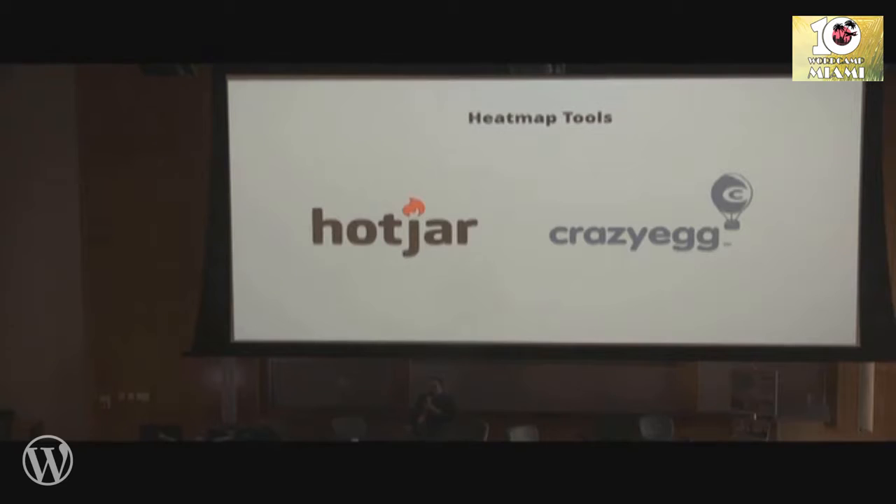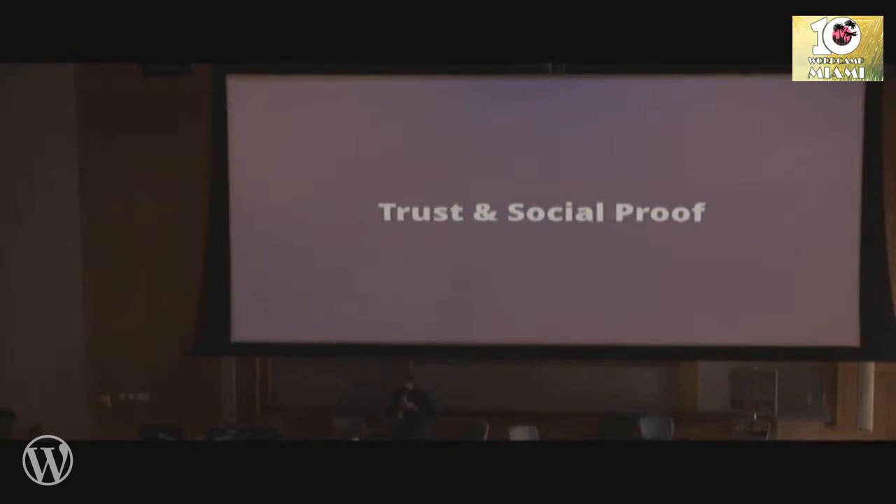Look at the heat map of that page — see what users are actually doing. These two tools really help you do that. See how far someone is scrolling. If people are leaving your cart page and they're only scrolling 20% of the way, maybe you want to add something there. What can you add? Trust and social proof.